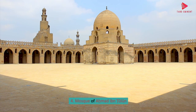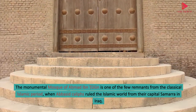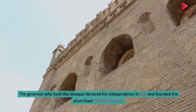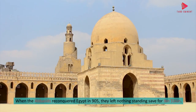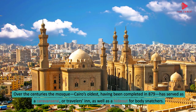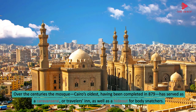4. Mosque of Ahmad ibn Tulun. The monumental Mosque of Ahmad ibn Tulun is one of the few remnants from the classical Islamic period, when Abbasid caliphs ruled the Islamic world from their capital Samarra in Iraq. The governor who built the mosque declared his independence in 868 and founded the short-lived Tulunid dynasty. When the Abbasids reconquered Egypt in 905, they left nothing standing save for Ibn Tulun. Over the centuries the mosque — Cairo's oldest, having been completed in 879 — has served as a caravanserai, or travellers' inn, as well as a hideout for body snatchers.